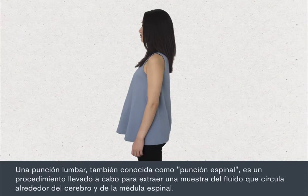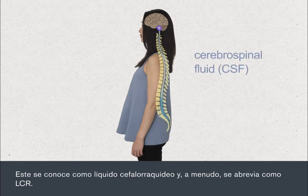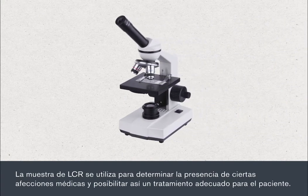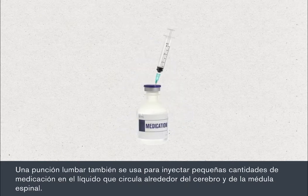A lumbar puncture, also referred to as a spinal tap, is a procedure carried out to take a sample of the fluid that circulates around the brain and spinal cord. This is called cerebrospinal fluid, which is often shortened to CSF. The CSF sample is used to determine the presence of certain medical conditions, enabling appropriate treatment to be given. A lumbar puncture can also be used to inject small amounts of medication into the fluid around the brain and spinal cord.